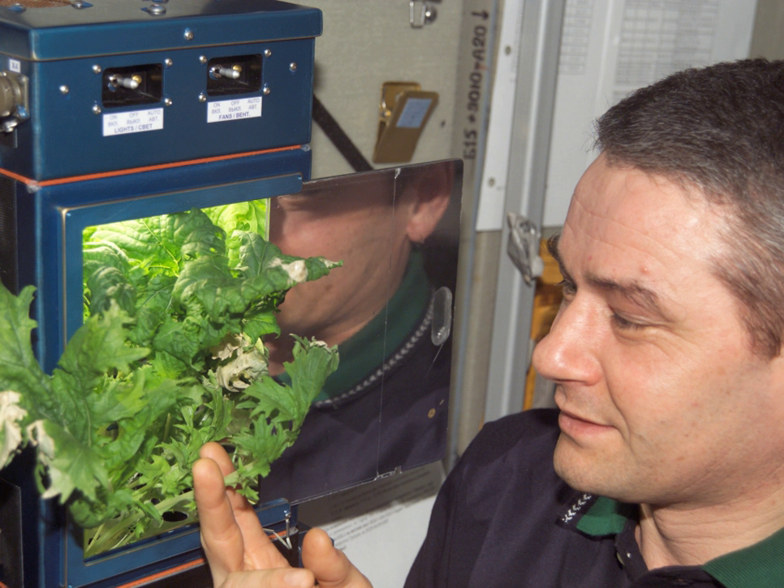The supply of food to space stations and other long-duration missions is heavy and staggeringly expensive. One astronaut on the International Space Station requires approximately 1.8 kilograms of food and packaging per day.